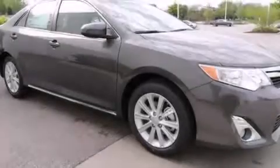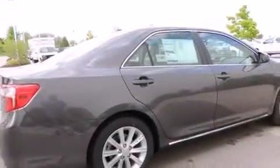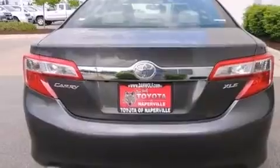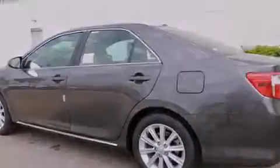Features include a power moonroof, traction control and stability control systems, cruise control, a six-speaker audio system, a passenger side vanity mirror, side impact airbags, a power driver seat, air conditioning with automatic climate control, a split folding rear seat, and alloy wheels.